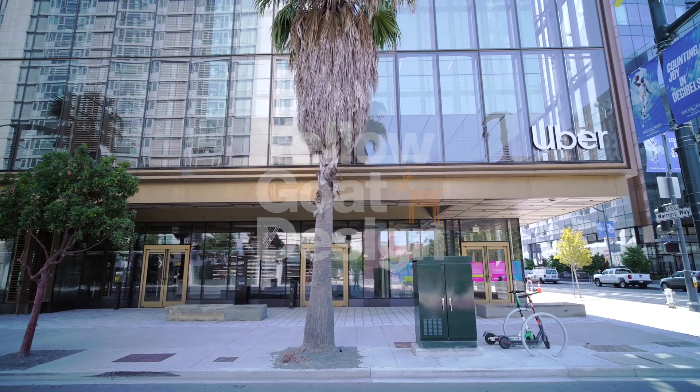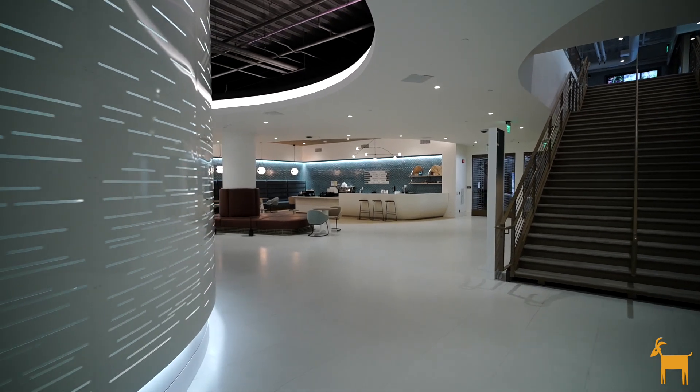When we first started speaking with the client, they really wanted to create a space for their employees — a space that's comfortable, welcoming, healthy, and inspiring.